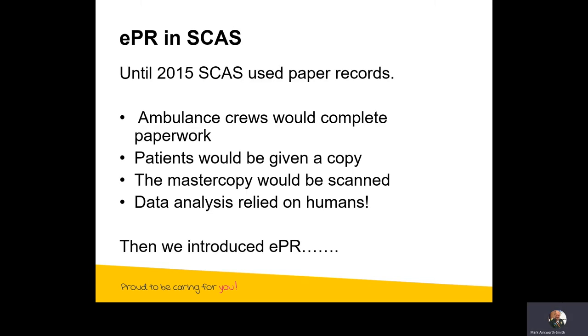Until 2015, SCAS used paper records. The process was fairly complicated — the ambulance crews would complete paperwork, the patient would be given a copy, usually the carbonated copy underneath, and the master copy would be scanned. Data analysis totally relied on humans. We had our own team who had to scan all these forms and then type the information into a database. Clearly that was fairly inefficient, so we made a decision to introduce electronic patient records.